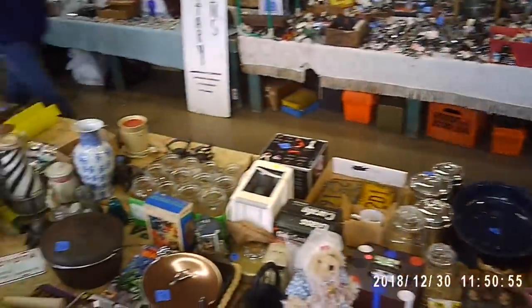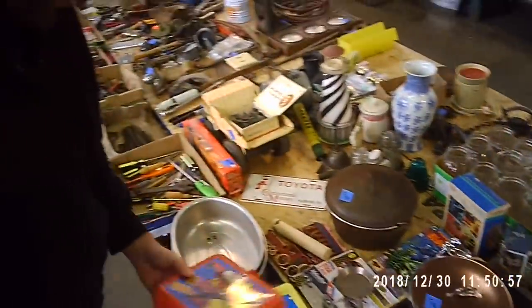There is one guy that always sells baseball cards here, has a really nice table. We're going to go visit him, but first we'll walk around a little bit and show you what they got.